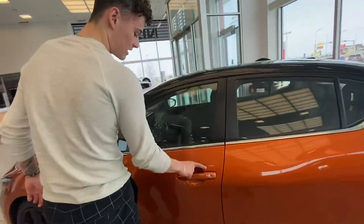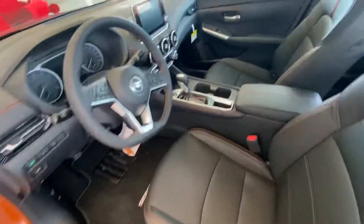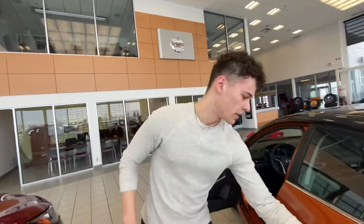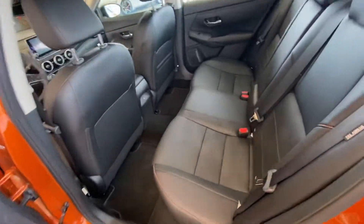Coming to this side, you'll notice you have Nissan's keyless entry. Step inside and you're going to have leather with orange accent stitching, heated front seats, a heated steering wheel, and Apple CarPlay as well as Android Auto. Pop into the back and you're going to notice that there's an abundance of room there for any kind of passengers you'd like to have inside.